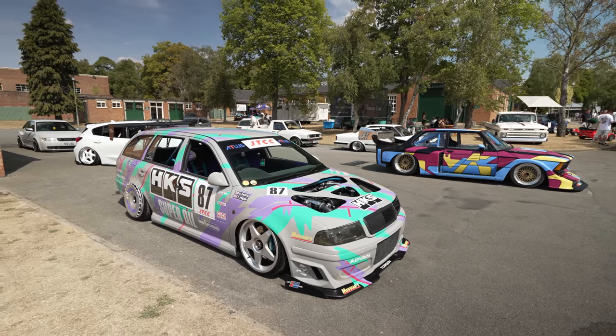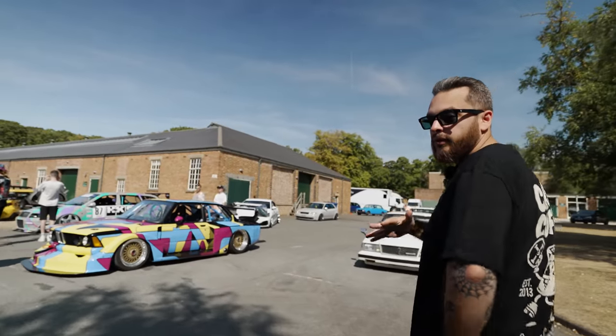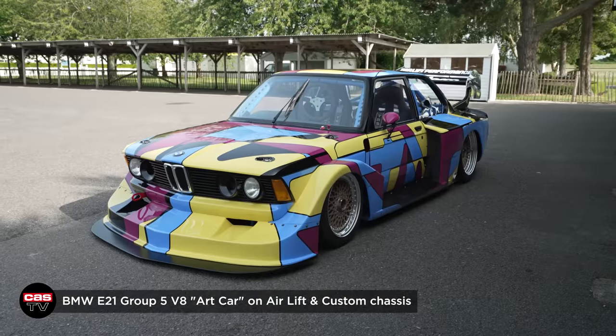Got the custom colours E21 Group 5 replica — done all the shows this year. Awesome build. We've done a full video on this car; I'll drop a link in the description and check the card above. Watch that feature video. Very cool car — you can see it's actually a fully built, hand-painted car.